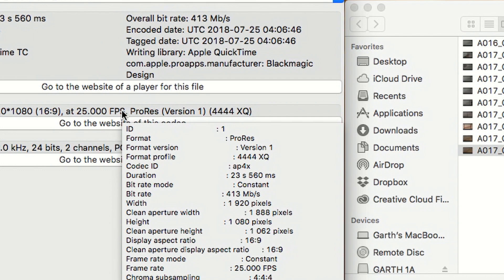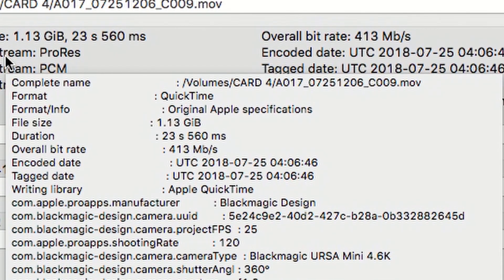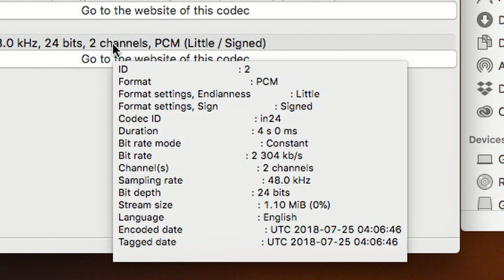MediaInfo is a free program and it is my go-to when I need to find technical information about video and audio files. By opening your chosen file into the program, it will give you all the information you need, from data rate to bit depth and other useful information. And it's all free.